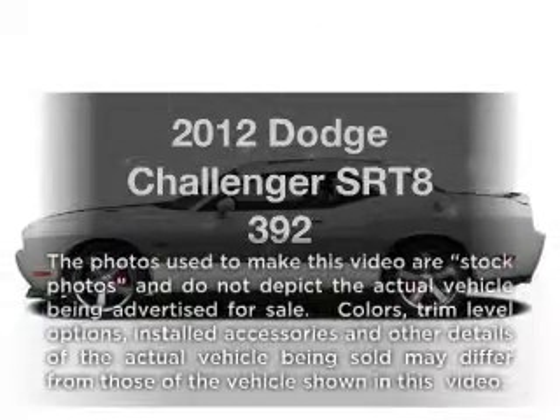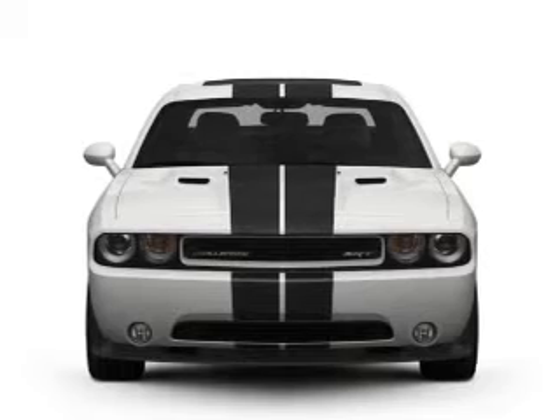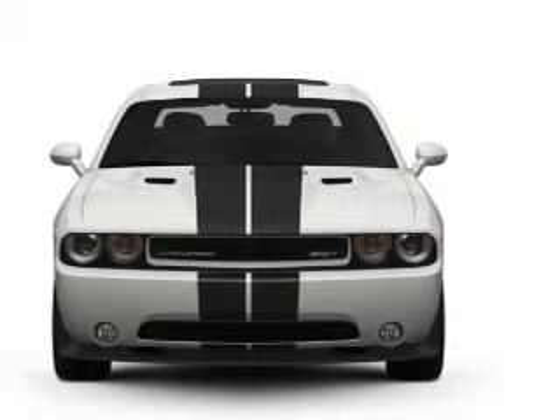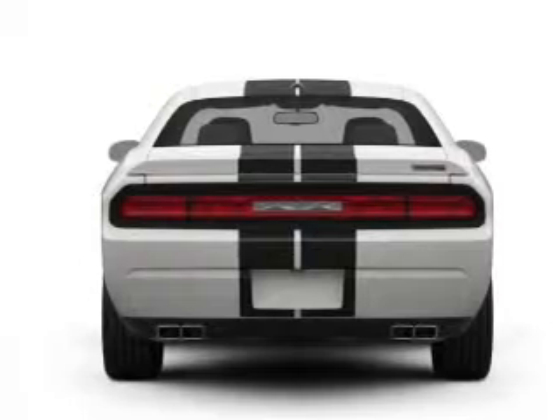Check out this 2012 Dodge Challenger. Everything you need under one roof with this great vehicle. With a powerful 8-cylinder engine connected to a manual transmission that will keep you in touch with your vehicle.